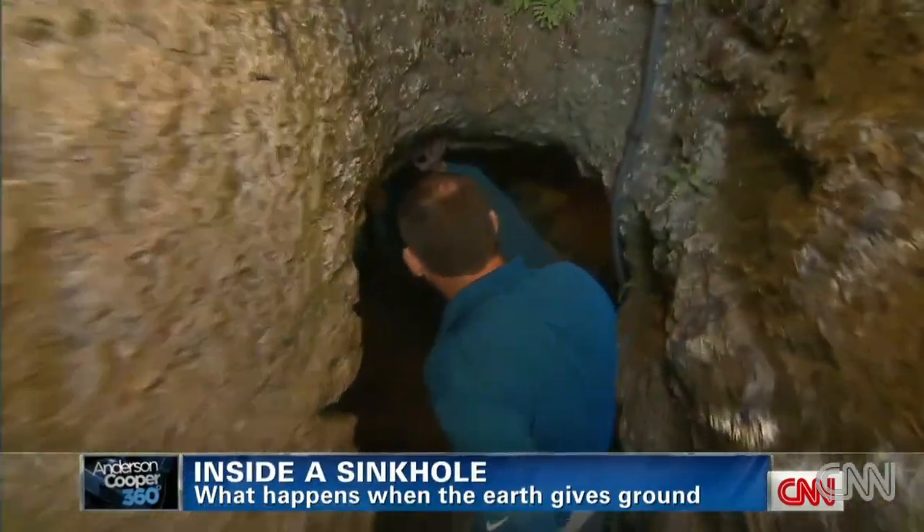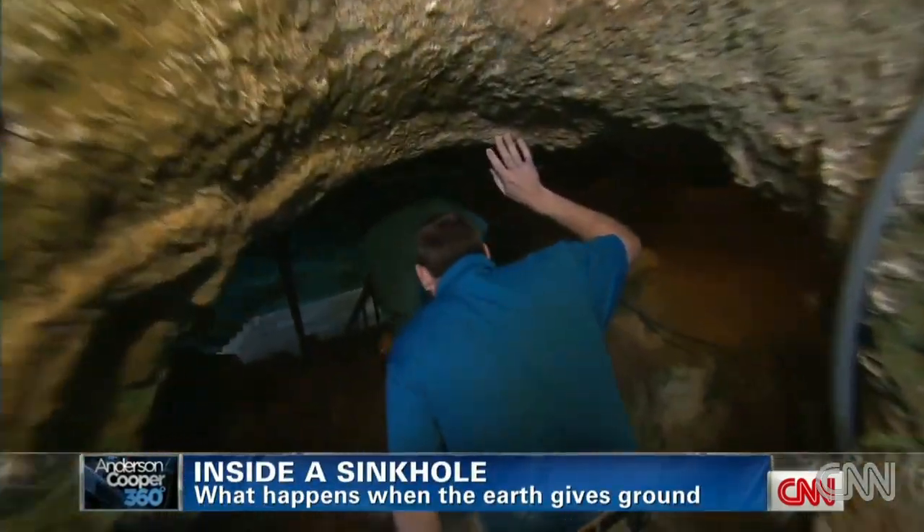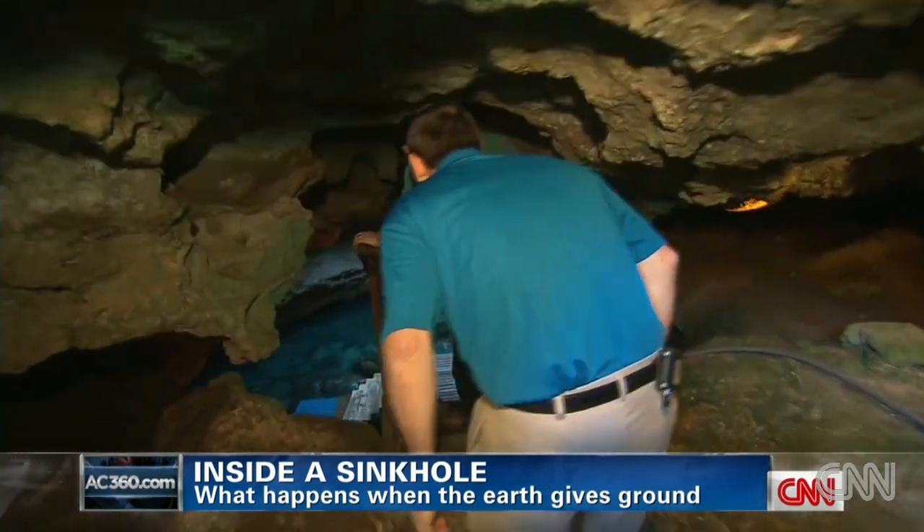What is unusual about this sinkhole is that it's easy to get inside. Called the Devil's Den, it's open to tourists for viewing and diving.